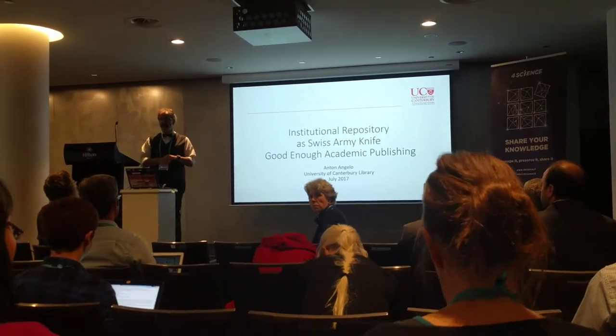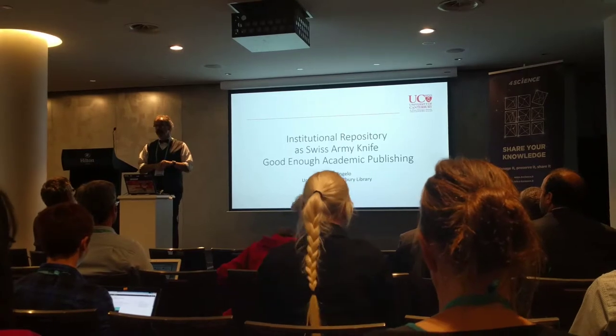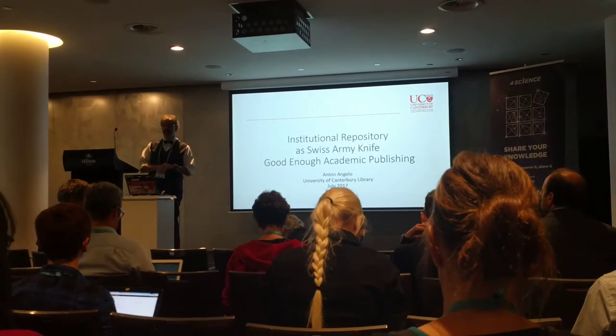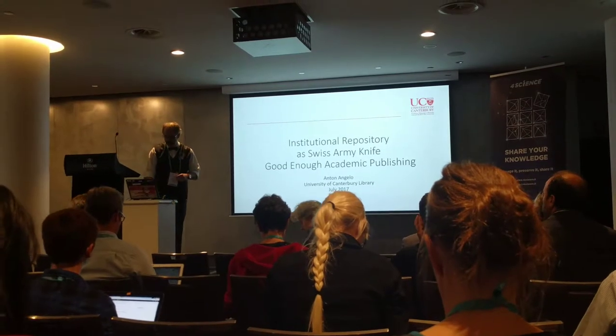Institutional repositories are like a Swiss Army Knife — repositories are pretty much the worst tool for every job, but they do do everything. So I want to show you what we've been up to.